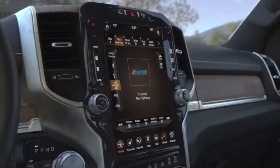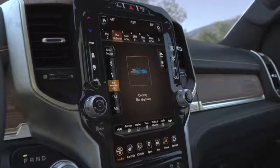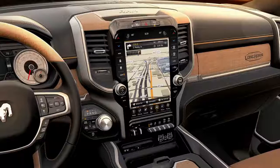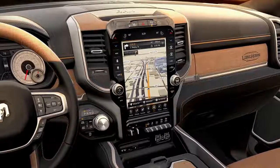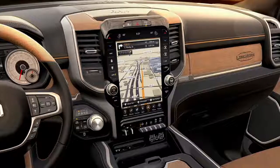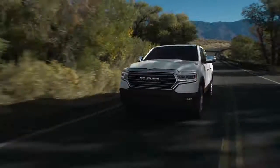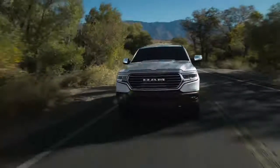The Laramie Longhorn is optionally equipped with the large 12-inch Uconnect system, which comes with a 4G Wi-Fi hotspot. It's a striking centerpiece of the interior and gives a lot of flexibility. So even though this truck is adorned in older-world styling, there's a lot of technology packed into it. You should feel real special with the new 2019 Ram 1500 Laramie Longhorn.